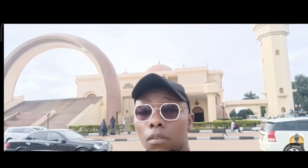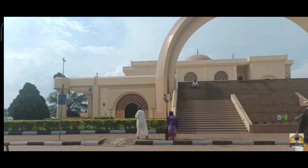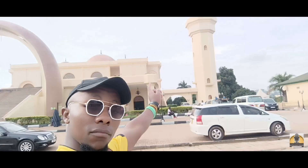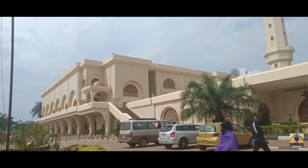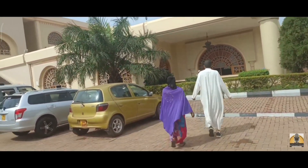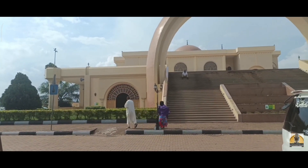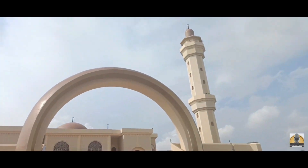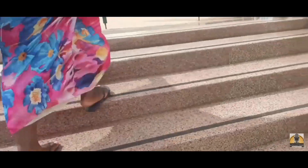In case you happen to come to Uganda, one of the spots you must visit is the Old Kampala Mosque, also called the Gaddafi National Mosque or Uganda National Mosque. It sits on Old Kampala, one of the seven hills that make up Kampala city. Before you visit, check with the tourism office adjacent to the gate — they provide a guide and give you access to the minarets for a clear view of the whole city and all seven hills.